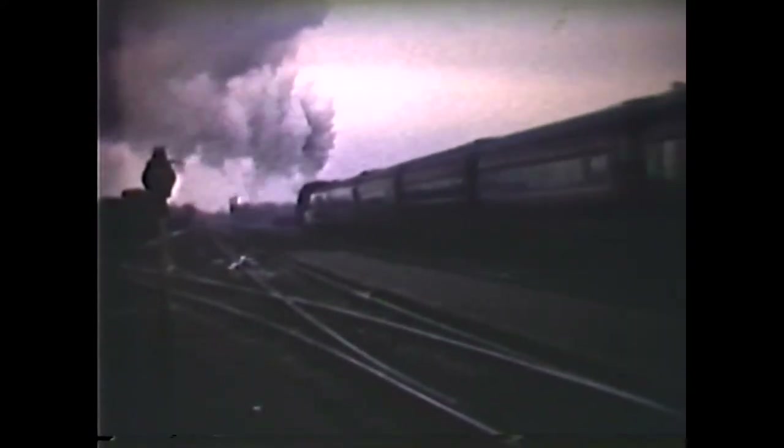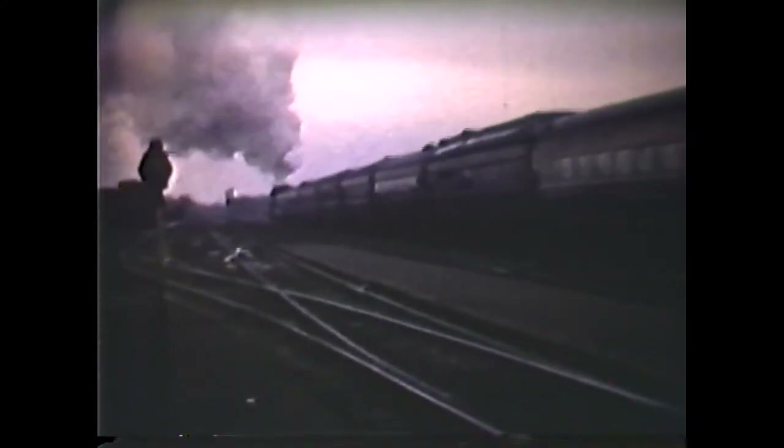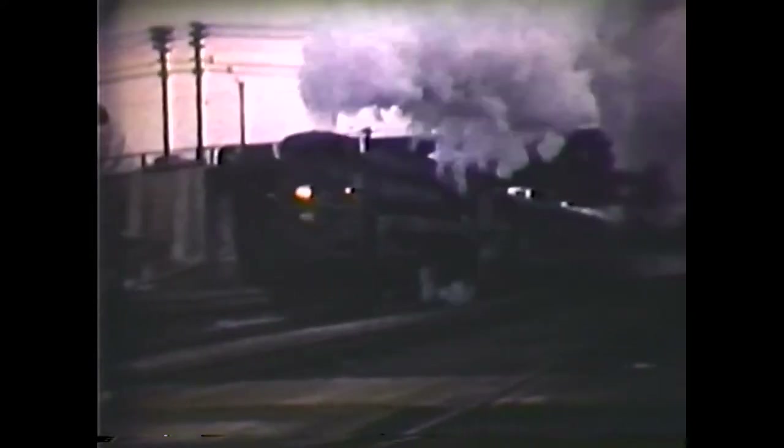Danforth Station in the east end of Toronto. Here we have CN 6219 on the first section of train 6, the Intercity Limited to Montreal, also known as the four o'clock flyer. Must have been around Christmas time. On Sunday afternoons the train always ran in two sections — the first section was for Montreal. The second section, with a 6400 class on the front, was the Ottawa section, and it would naturally have a 6400 on the second section because they couldn't make the same time.